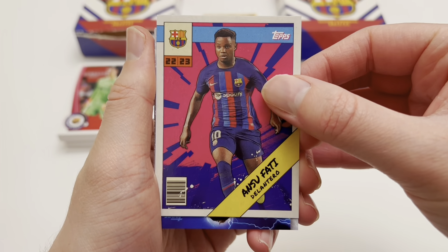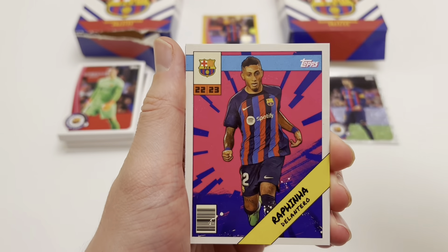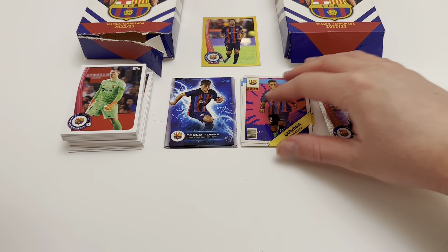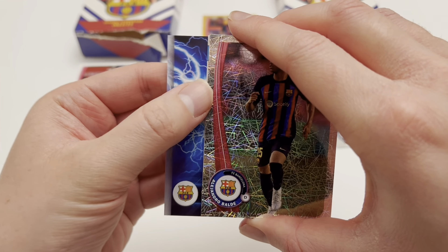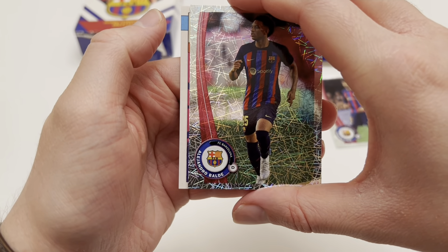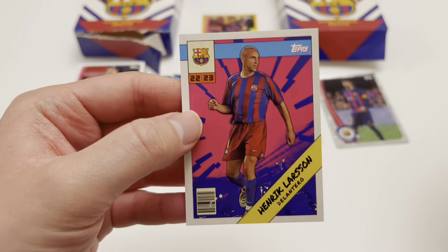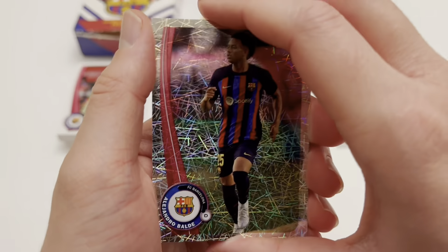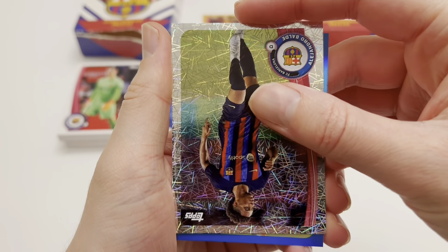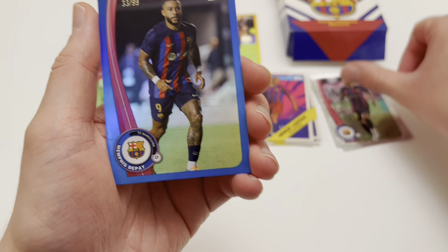We've got Ansu Fati Delantero and a rookie Pablo Torre — a very nice lightning design card. We've got a really nice lightning Gavi at the back. Now, what is hiding behind here? I don't think it's autographed — maybe I've gone one too soon. Henrik Larsson, legend manga style card, which is really cool. Is this autographed as we slide it up slightly? It's numbered to 99... it's not Lionel Messi. It's Memphis Depay numbered to 99. That was not the one.